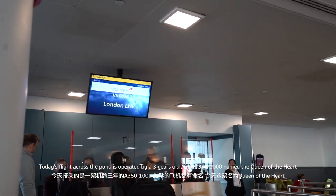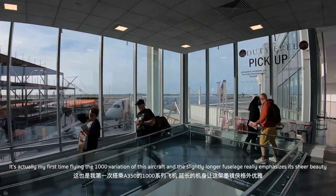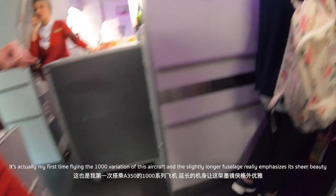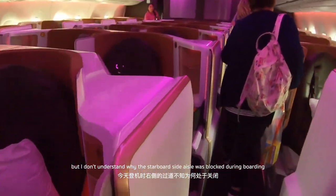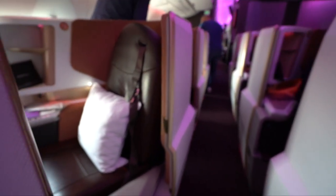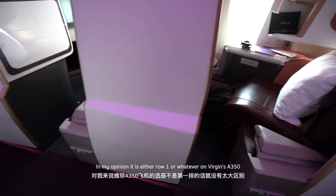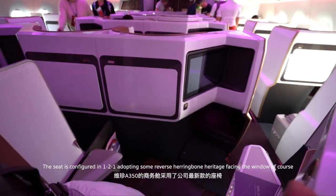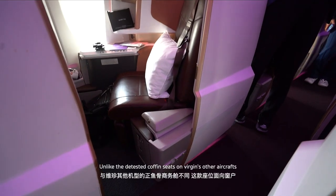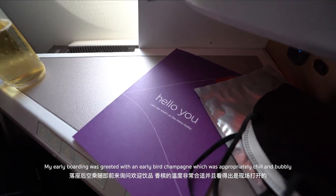Today's flight across the pond is operated by a three-year-old Airbus A350-1000 named the Queen of Hearts. It's actually my first time flying the 1000 variation of this aircraft, and the slightly longer fuselage really emphasises its sheer beauty. Boarding was efficient with a surprisingly full Upper Class on today's daytime departure, though I don't understand why the starboard side aisle was blocked during boarding — perhaps for my filming. I assigned myself a window seat towards the back of the cabin, as in my opinion it is either row 1 or the back on Virgin's A350. The seat is configured in a one-to-one layout adopting some reverse herringbone heritage, facing the window of course, unlike the detested coffin seats on Virgin's other aircraft. My early boarding was greeted by an early bird champagne, which was appropriately chilled and bubbly.